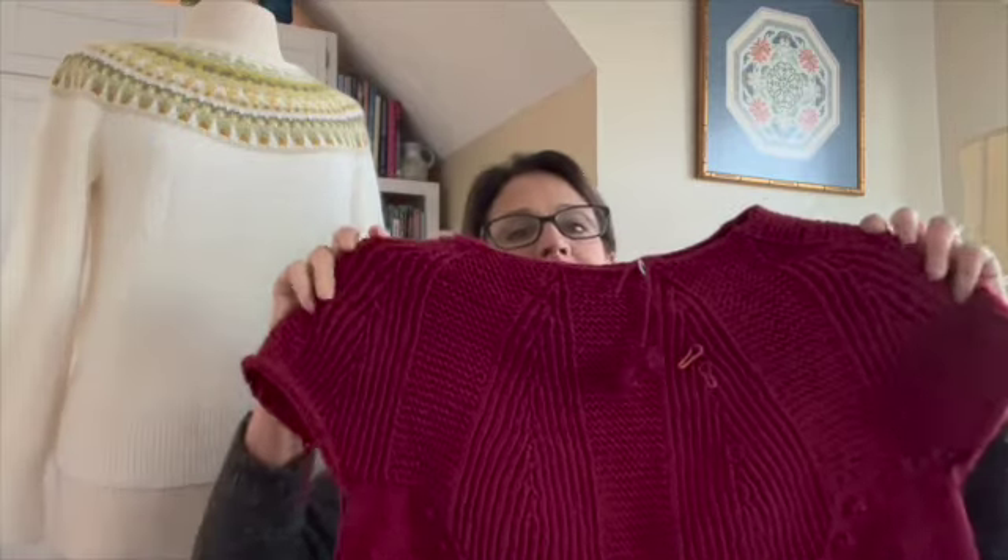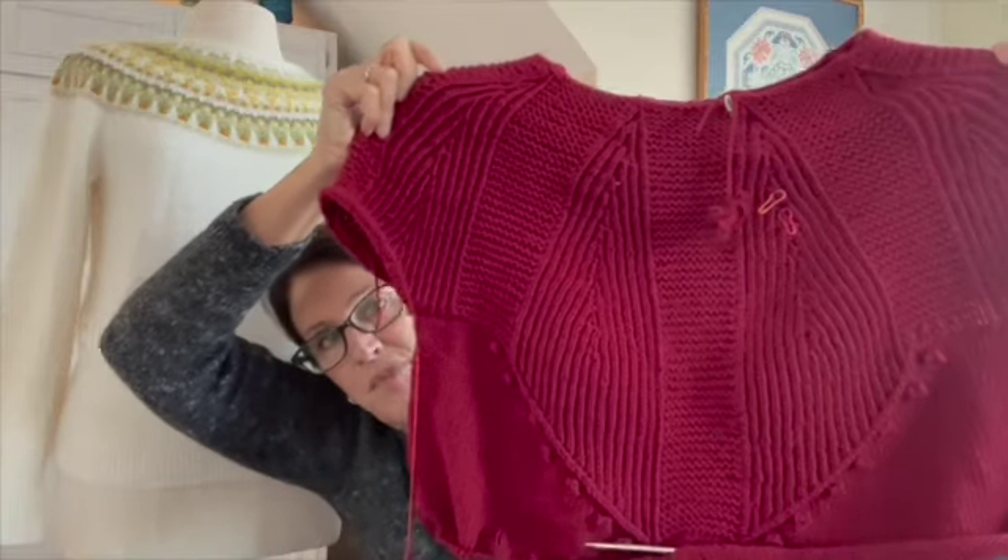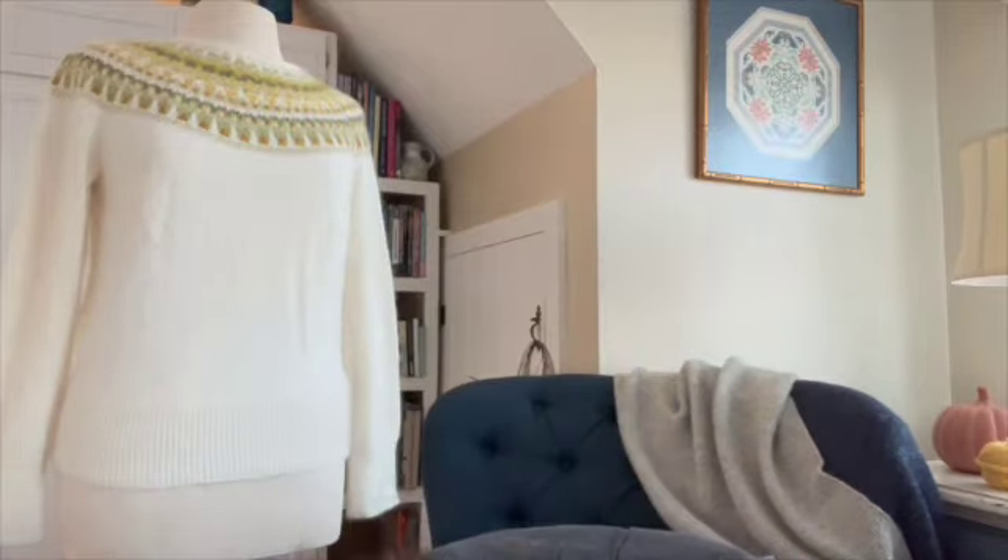I tried this on and I'm not a hundred percent sure about the fit, because it's really accenting the bust area and I don't always like to do that. But I'm going to keep going, because this might not be for me — just because I'm knitting it doesn't mean I have to keep it for myself. I'm enjoying the knit, enjoying the yarn and the pattern. I think it was a good suggestion by my mom, and who knows — maybe I'll end up giving it to her.